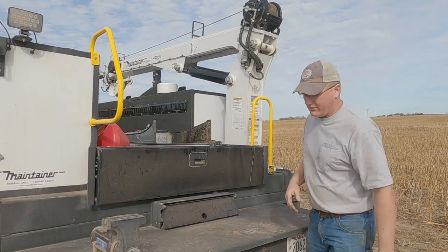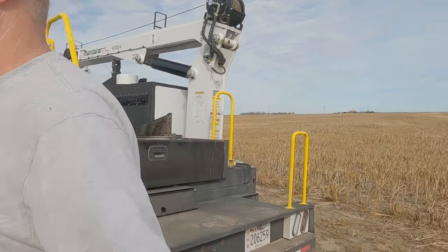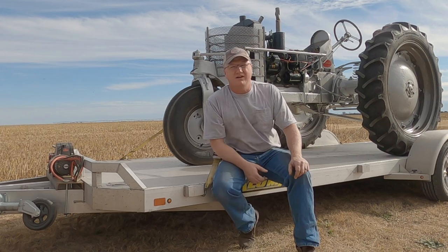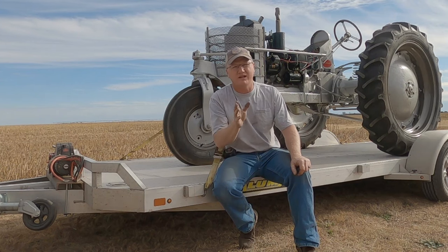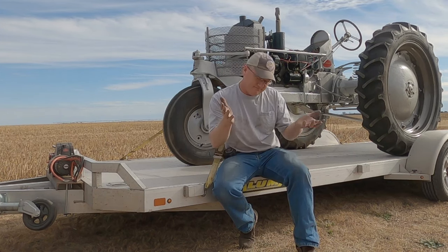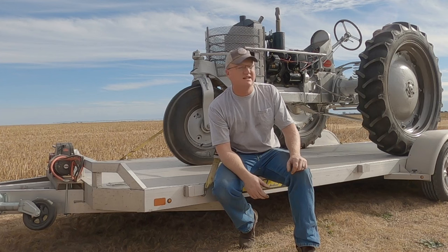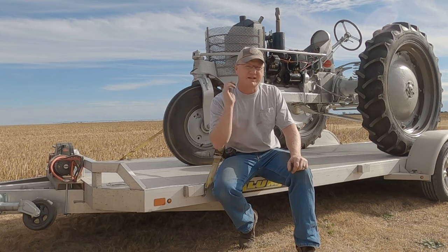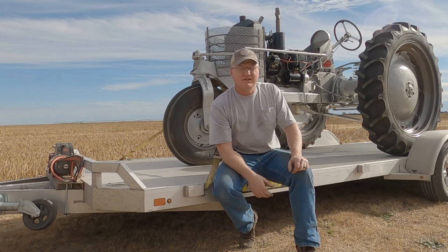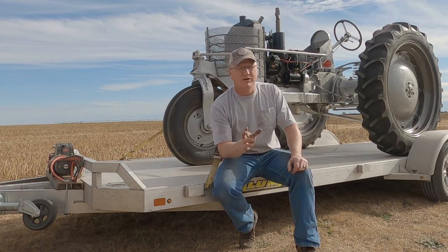Alright guys, I got her all cleaned up and ready to go. I had every intention of hopping on the old side saddle and scooting down the road for several miles and bringing you along for the ride. But the best laid plans of mice rarely include men - it just didn't happen. We got too much wrong with it to be able to do that. But I'm going to take it down to the other shop, dig into it, get it looking better, get it running good, and I will bring you along for the ride every step of the way.